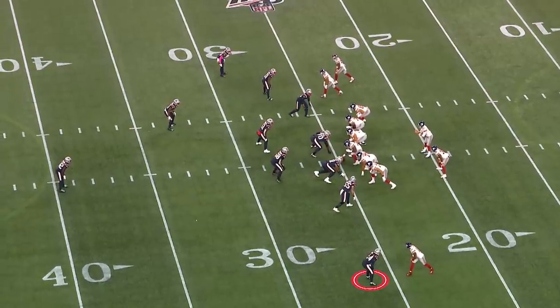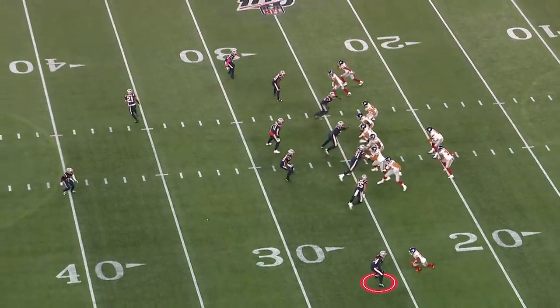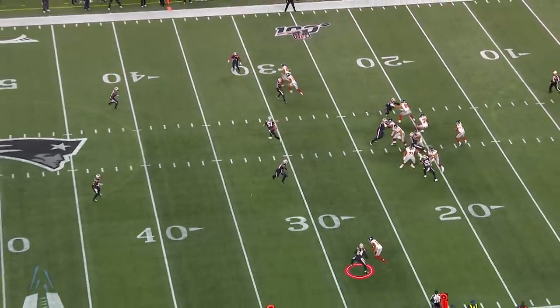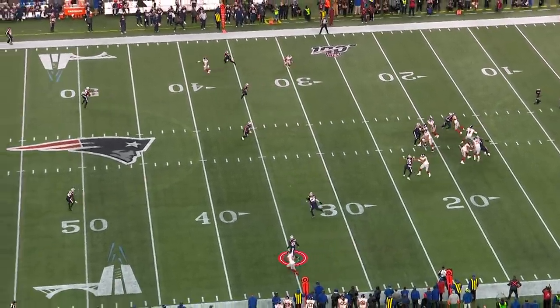He constantly takes the first read away at the bottom. This is where Daniel Jones is looking — this is where he wants to go. But Gilmore loves to get his hands on receivers, slow them down, and redirect them. Now Daniel Jones has to get off the route and come back to a safety valve on the other side — Slayton.